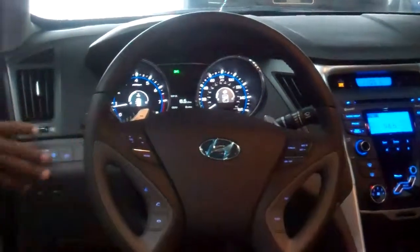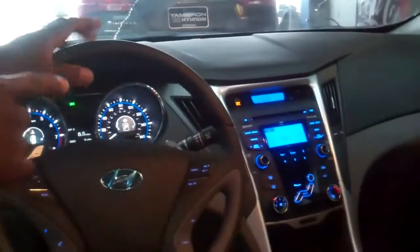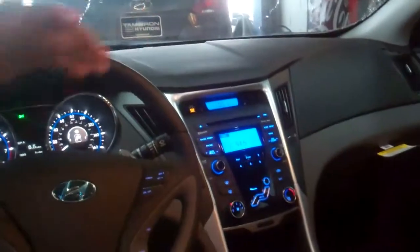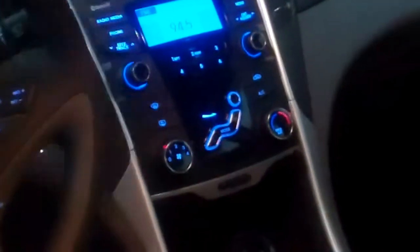You also have various controls right at your fingertips to your left. If you look over here to the right, you'll notice that you have a CD player, AM, FM, XM radio. You have all your controls, a storage compartment — great access here. You also have iPod, USB, and auxiliary controls.